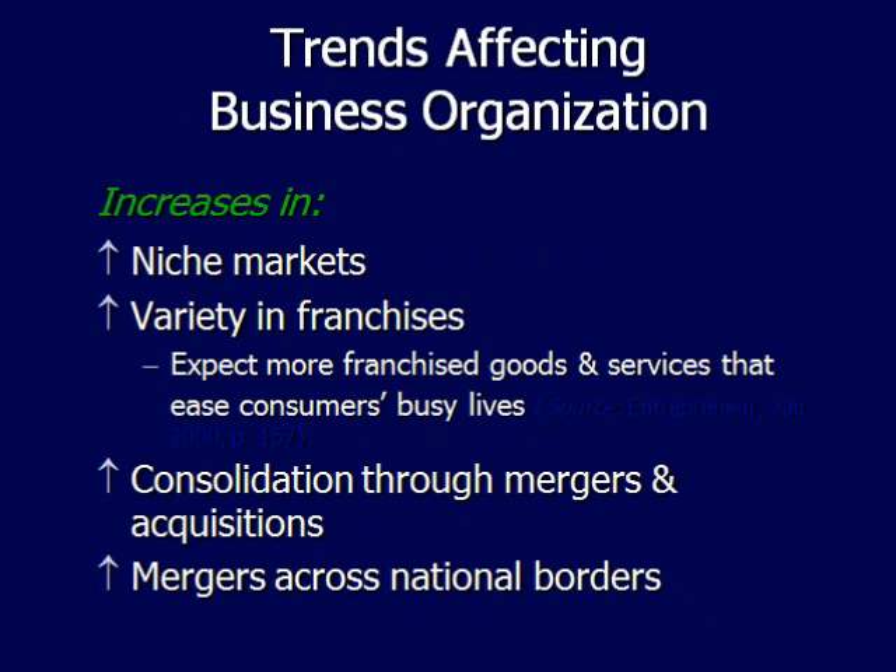Some trends you can expect to see within business organizations include an increase in niche markets, an increase in the variety of franchises, and more franchise goods and services that help busy consumers. There will also be an increase in consolidation through mergers and acquisitions, and more mergers across national borders.